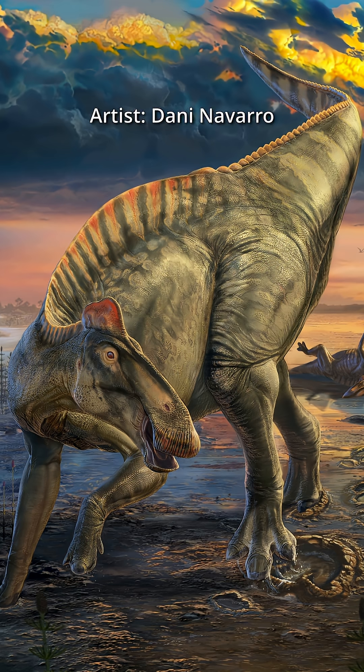Until next time, this is the Illiterate Scholar bringing you the latest news 66 million years late.